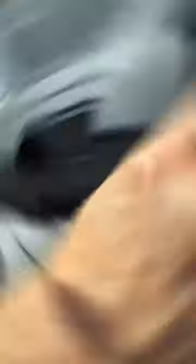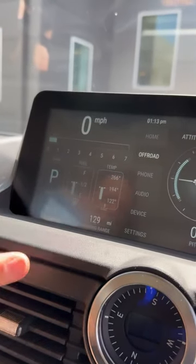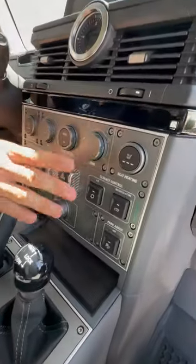There's a 12.3-inch infotainment system with a tachometer, your RPM, and everything is in here, plus your navigation. Compass with longitude and latitude, and a cornucopia of knobs and switches.